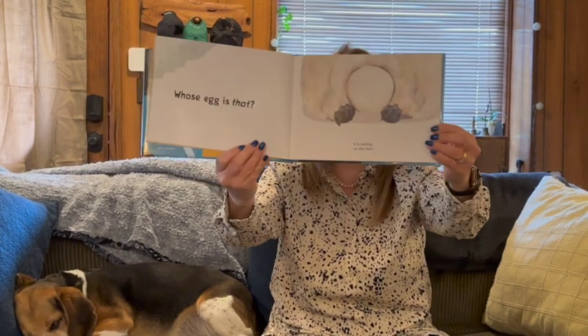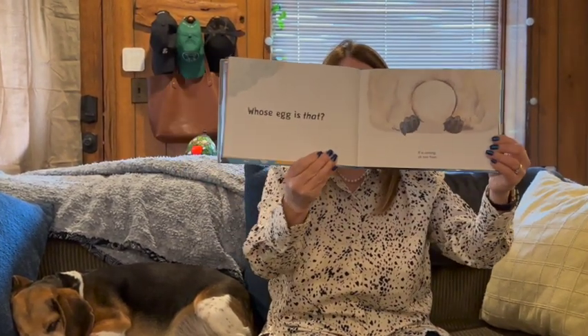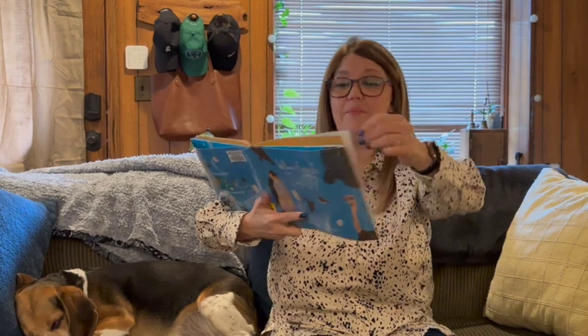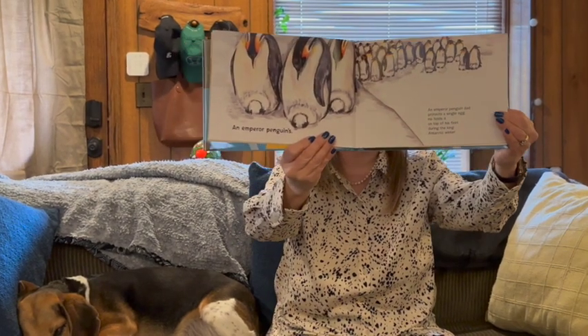Whose egg is that? It is resting on two feet. What do you think? What are your guesses? An emperor penguin's. An emperor penguin dad protects a single egg. He holds it on top of his feet during the long Antarctic winter. Did you get that one right?